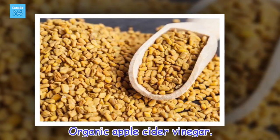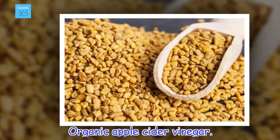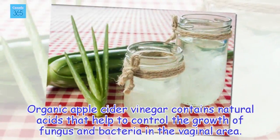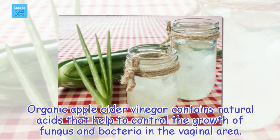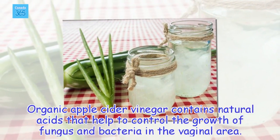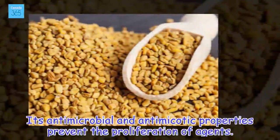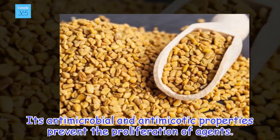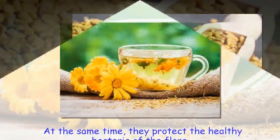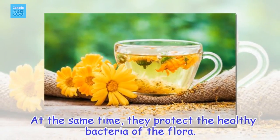Organic apple cider vinegar. Organic apple cider vinegar contains natural acids that help to control the growth of fungus and bacteria in the vaginal area. Its antimicrobial properties prevent the proliferation of agents. At the same time, they protect the healthy bacteria of the flora.